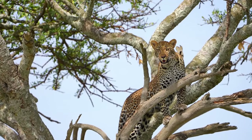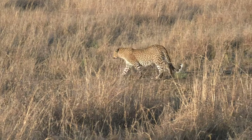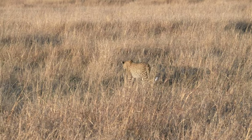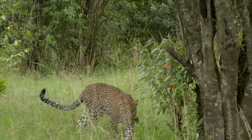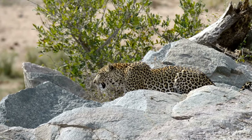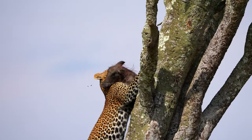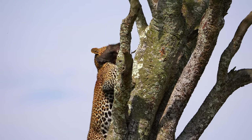Leopards are the epitome of adaptability, inhabiting more diverse environments than any other big cat. These habitats range from sub-Saharan Africa's savannas, where they camouflage perfectly with the tall grasses, to the dense rainforests of Southeast Asia, where their spotted coats blend into the dappled shadows. In the snowy expanses of Russia and China, the Amur leopard endures freezing temperatures, while the Persian leopard navigates the rocky terrain of the Middle East. Each habitat shapes the leopard's lifestyle, from their hunting strategies to their choice of prey and their methods of survival in sometimes harsh climates.